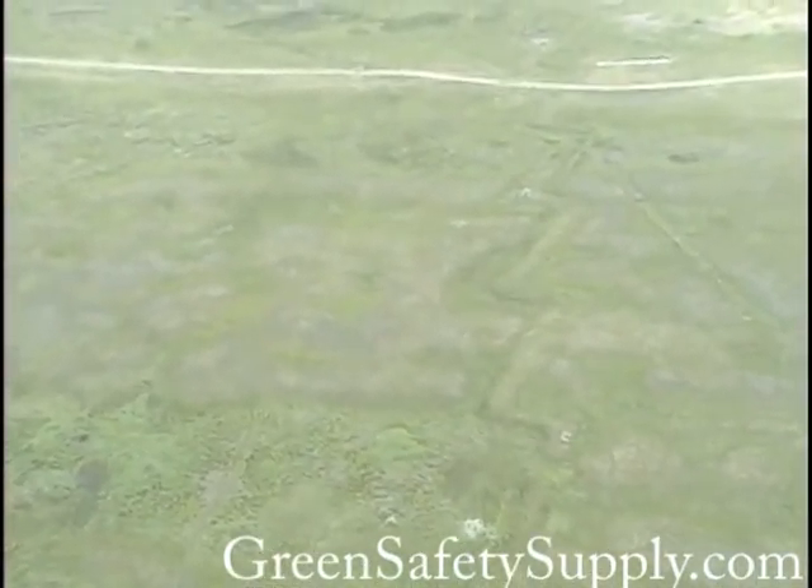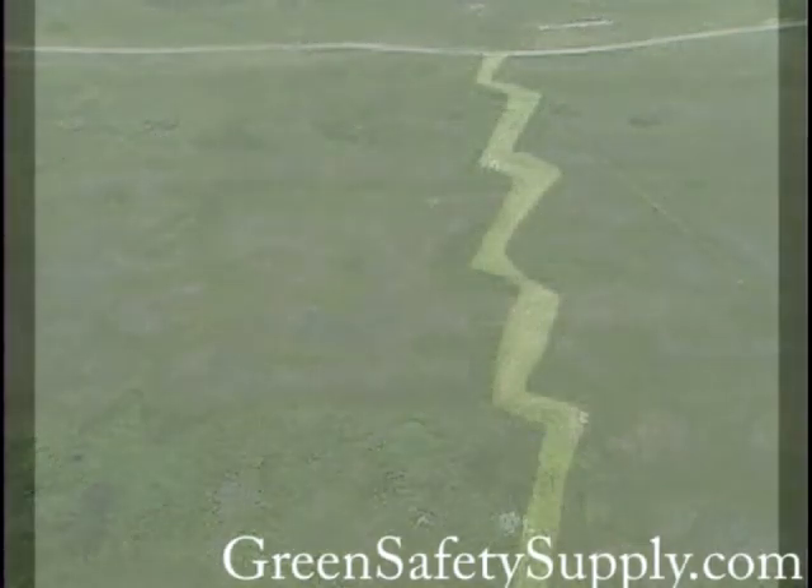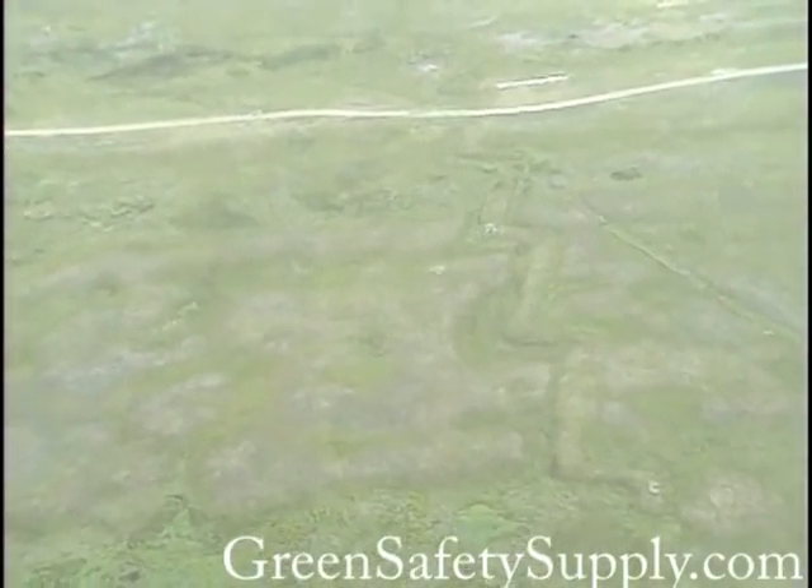Another historical attraction is the island's Civil War trenches. These are the only remains of an 1863 battle in which Union forces took control of the island in order to cut off Confederate supply lines.